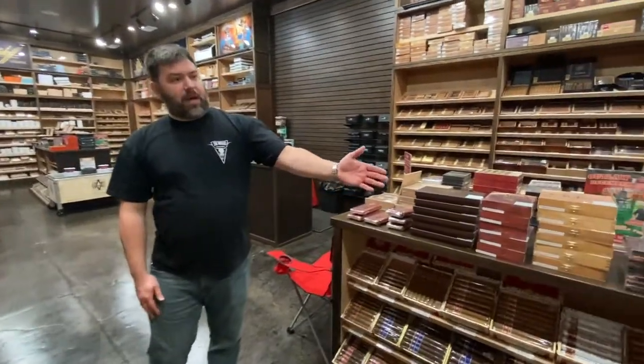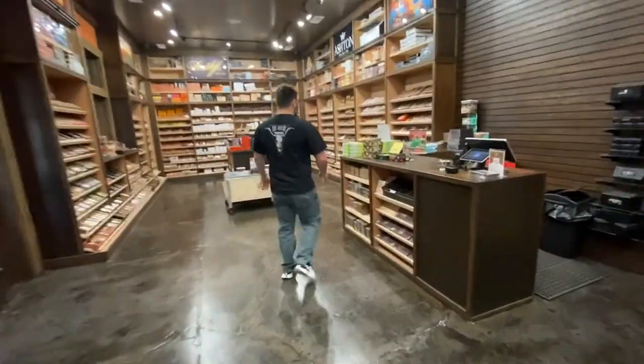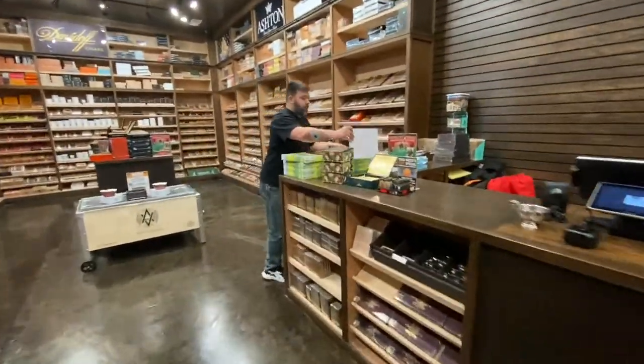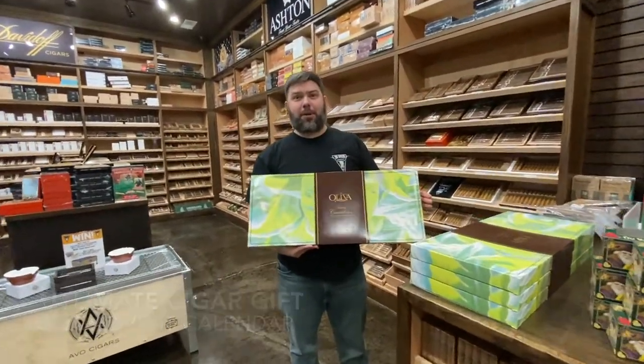Over here we have some of our gift packs that are for the holiday season. It's about $220 retail.